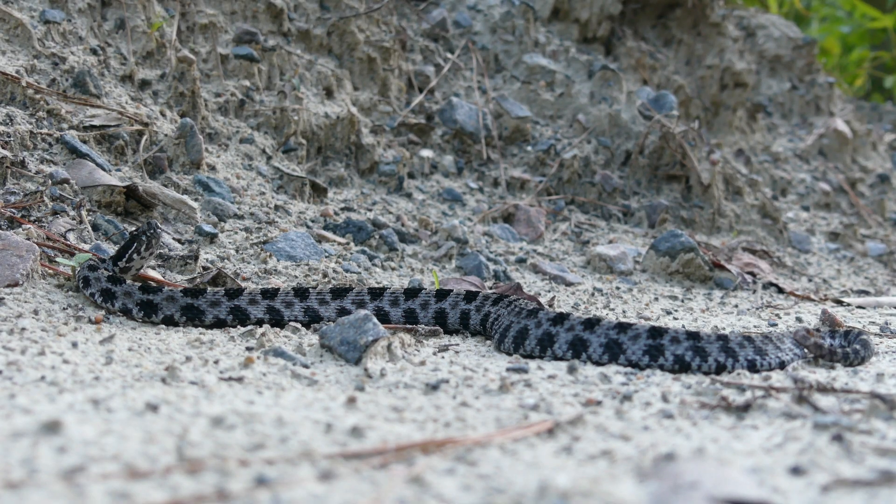Despite their small stature, finding a pygmy rattlesnake never gets old.